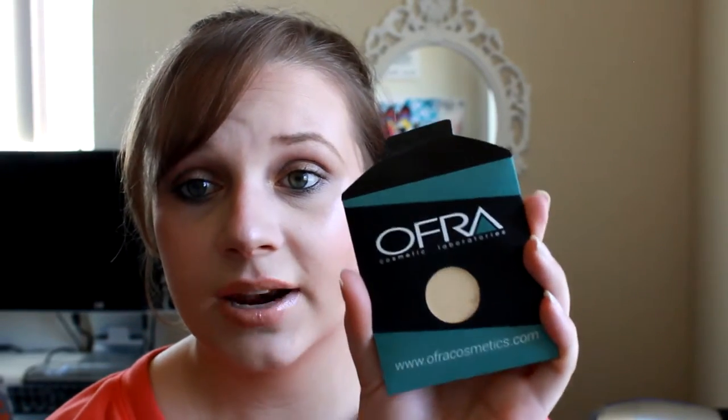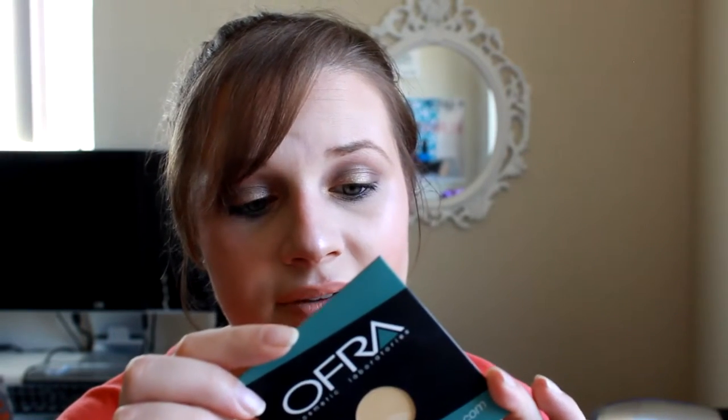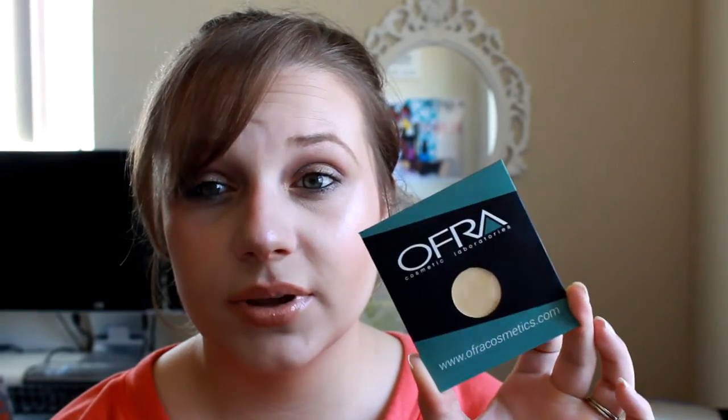Another item from my BoxyCharm is the OFRA banana powder. I used it here in this look, so you can check out the video after this one to see it in use. This is the refill version that's used in palettes and kits. I'm really impressed with it — I thought it would be a little too yellow, but it doesn't seem to be. It really brightens the under eye and looks great.